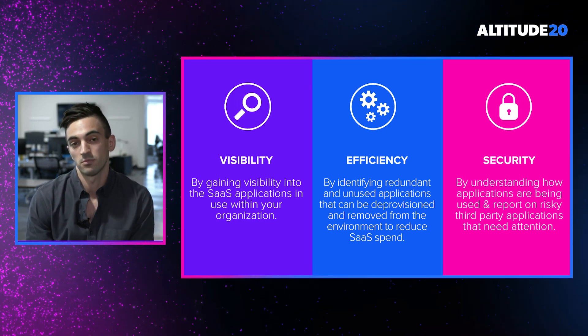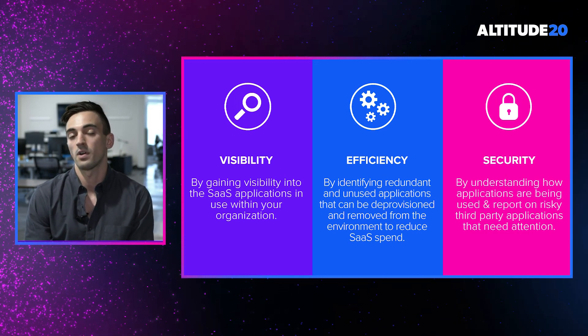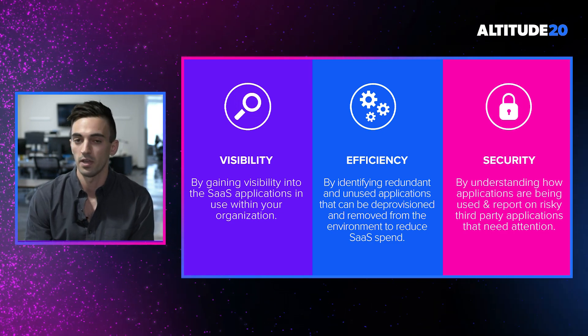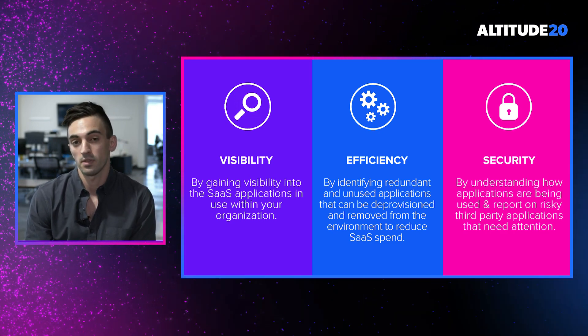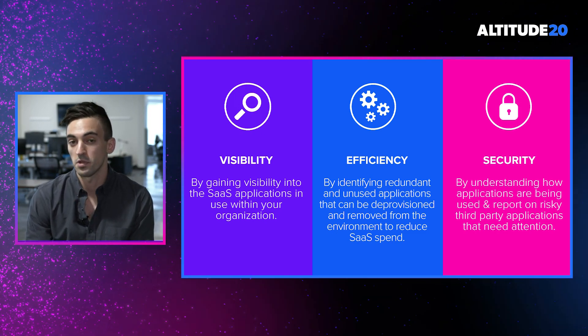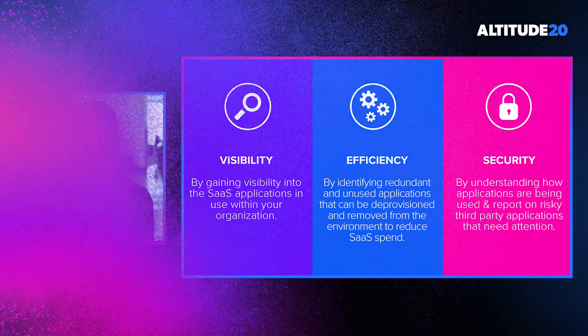And lastly, security. Security these days is at an all-time high importance. With all of our end users adopting whatever applications are necessary to get their job done, all of those third-party applications have some sort of security posture. It's important for you to be able to figure out which ones should or shouldn't be within your environment. So let's dig into exactly how we're going to be delivering this functionality to you, our customers.